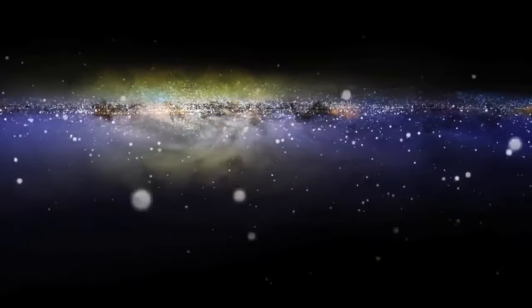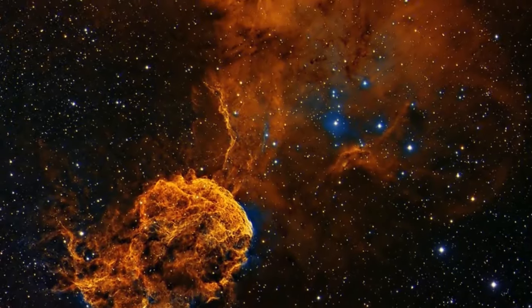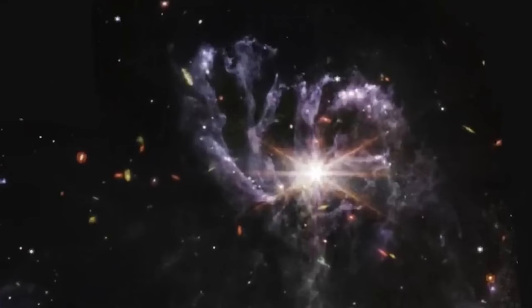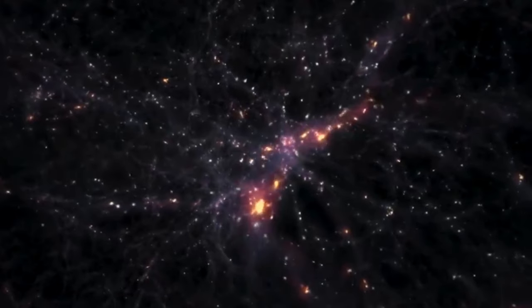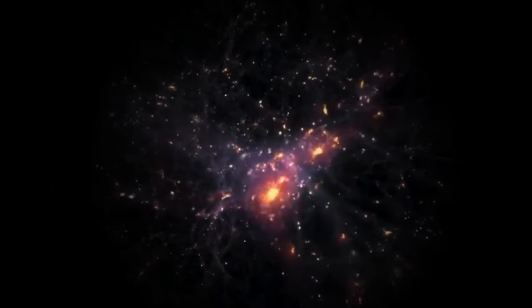The farther away an object is from us, the more redshifted it becomes as its light travels to reach our telescopes and our eyes. Because light takes incredible amounts of time to travel the universe, this means that all redshifted objects we see now are nothing more than the emitted light from these objects millions or even billions of years ago. It is essentially visual time travel, and with the right instruments it allows us to see the universe as it was in the past. We have no way of knowing if any of these objects still exist or how much they've changed, because we're still waiting on that light to reach us.